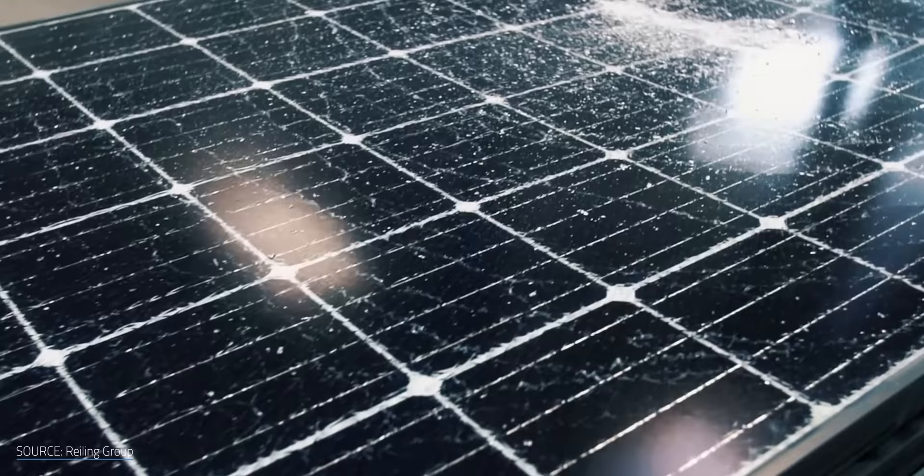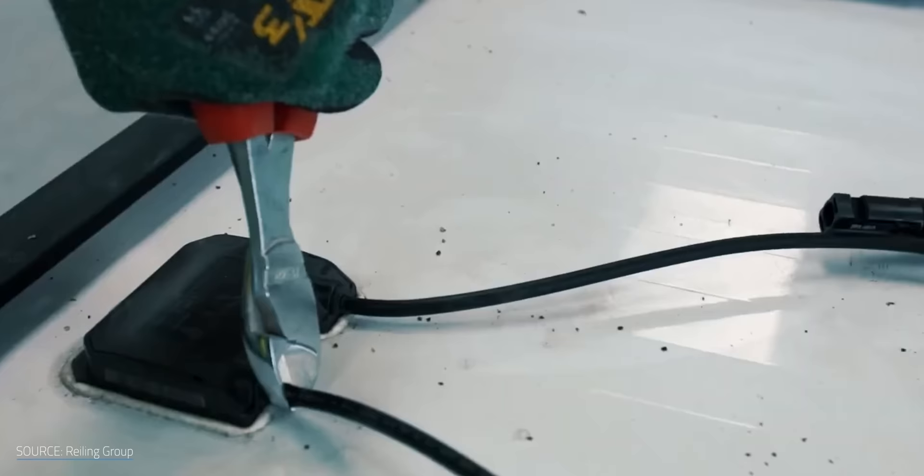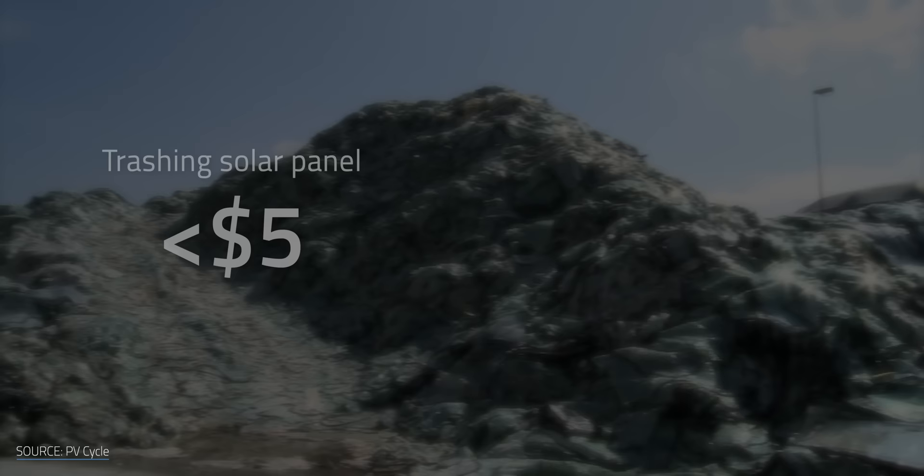None of these materials are difficult to recycle on their own, but normally de-sandwiching a solar panel to get at the goods is time-consuming and labor-intensive, which drives up the cost. A 2021 National Renewable Energy Lab study puts the cost of trashing a solar panel at under $5, but recycling one will run you between $15 and $45. So in most cases, it's just not economically feasible to recycle solar panels — and that's a big problem.